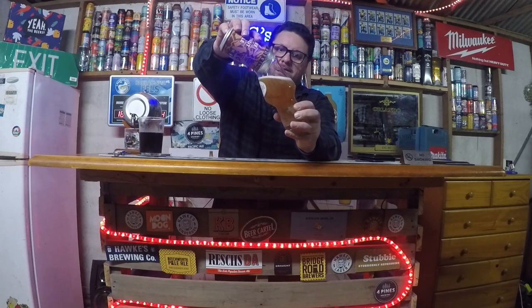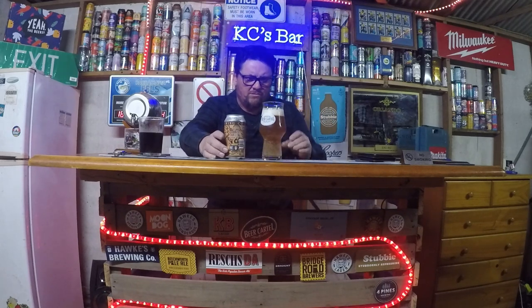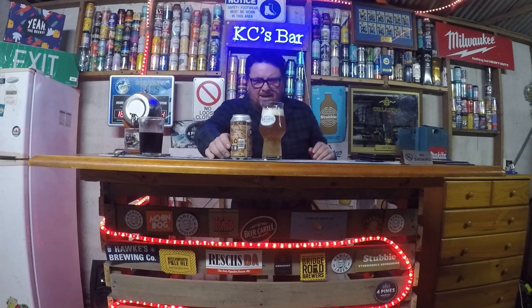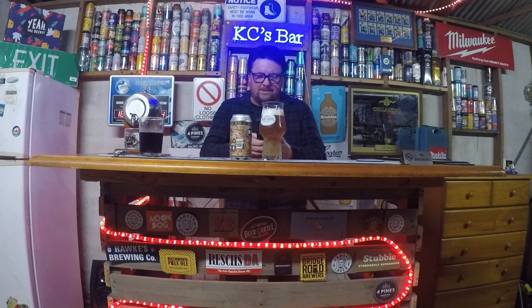I imagine it's going to be slightly hazy — maybe not. There we have it: beautiful pale straw color, nice white froth. I'll take a photo of this.